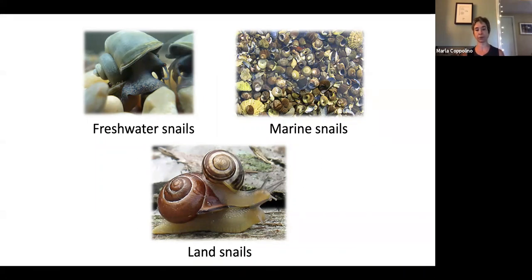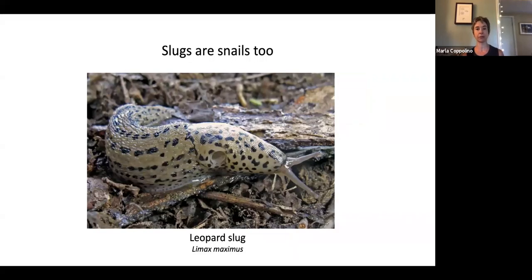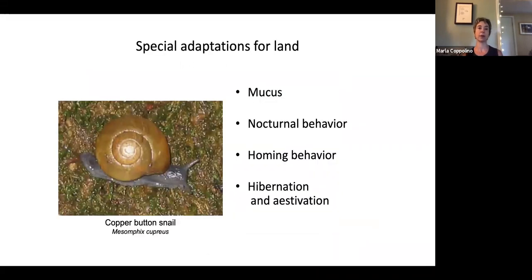Whenever I say snails, I also mean to include slugs, because they're snails too — they're just snails that evolved to not need a shell. All their organs are contained within an area called the mantle. This is a leopard slug; many of you have probably seen this in your garden or at the bottom of your house. They're an invasive species that pops up around our neighborhoods. Land snails evolved from their marine ancestors.